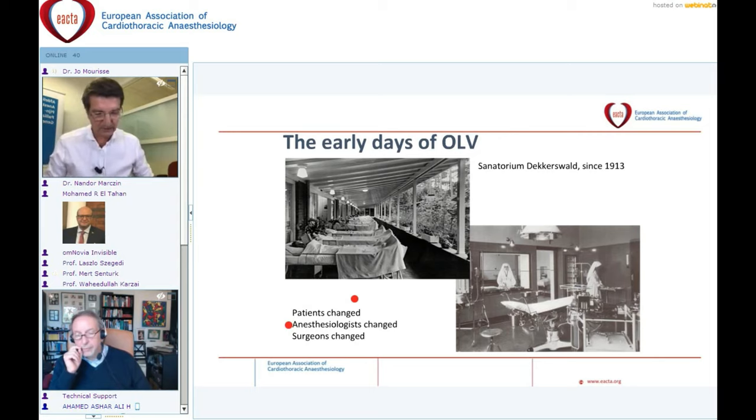Anesthesiologists changed as well. High-quality flexible bronchoscopes were developed in the 1950s, and nowadays we can use high-quality video bronchoscopes where almost every detail of the airway can be made visible. Surgeons also changed — less invasive techniques require better quality of lung collapse, simply because the surgeon cannot help to empty the lung manually.